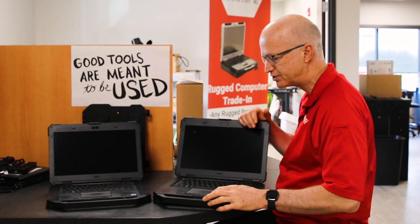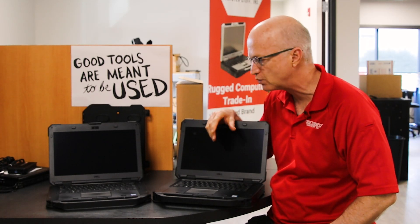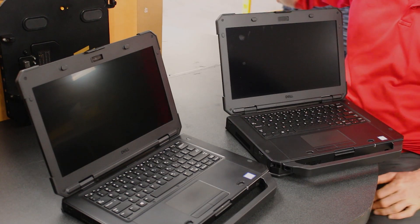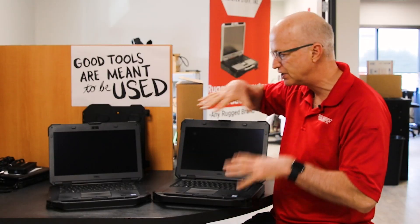Hi, welcome to this week's edition of the Rugged Rundown. We're going to take a look at the minute differences between the Dell Latitude 5420 semi-rugged laptop versus the 5424 semi-rugged laptop.